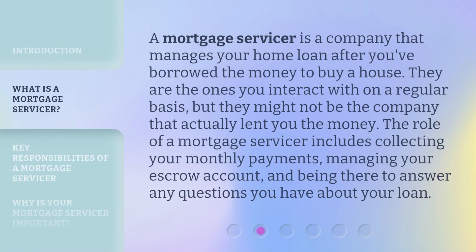A mortgage servicer is a company that manages your home loan after you've borrowed the money to buy a house. They are the ones you interact with on a regular basis, but they might not be the company that actually lent you the money. The role of a mortgage servicer includes collecting your monthly payments, managing your escrow account, and being there to answer any questions you have about your loan.